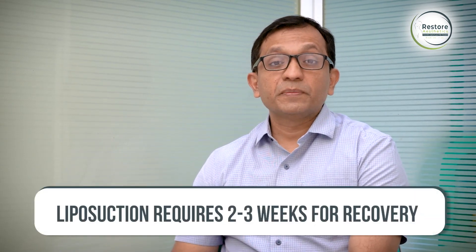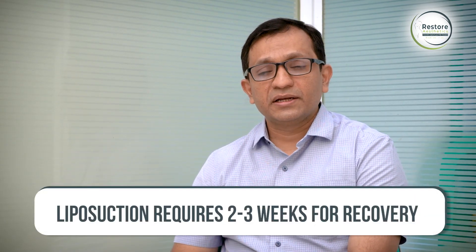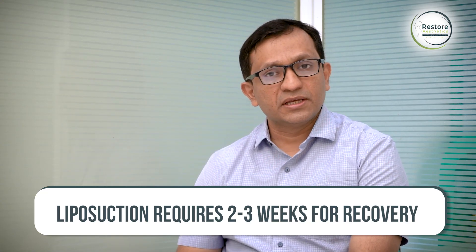The usual recovery period after thigh liposuction is generally two to three weeks. Most patients can start their daily self-care activities after a few days, and after one to two weeks of rest at home, one can join their work or job back.